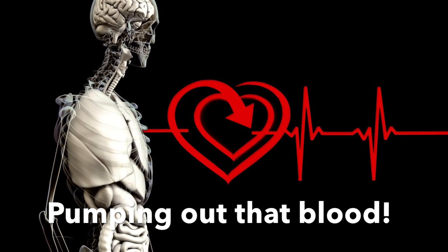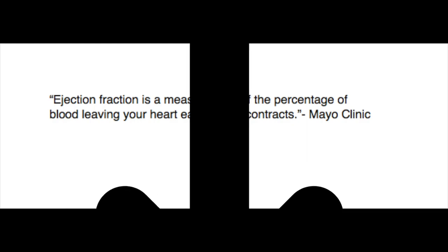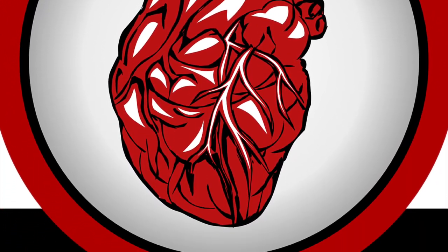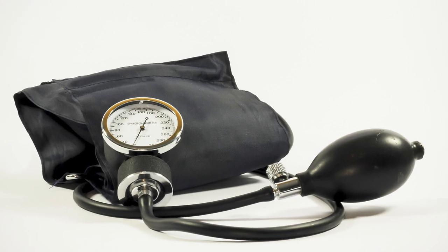We use ejection fraction a lot of times to see where a patient is at in their heart failure. Some things that can cause a lowered ejection fraction include weakened heart muscle, damage to the heart as in the case of a heart attack, and of course any issues with heart valves or uncontrolled blood pressure, which is very stressing and taxing on the heart.